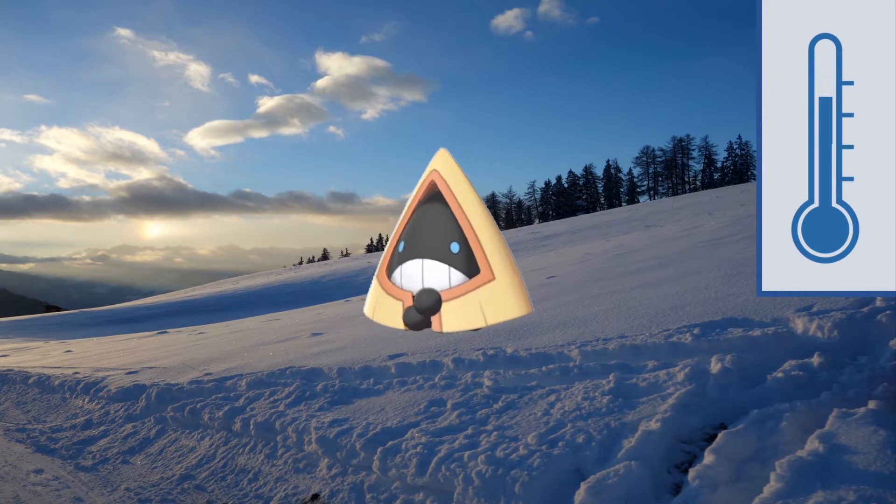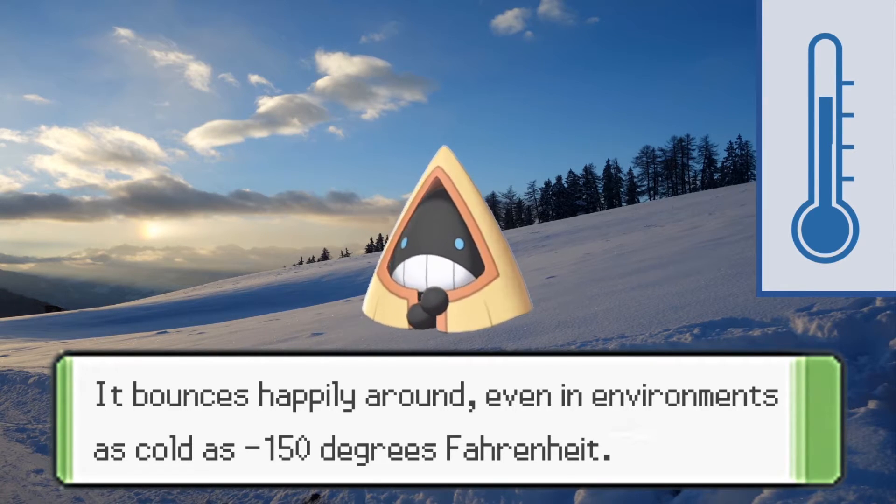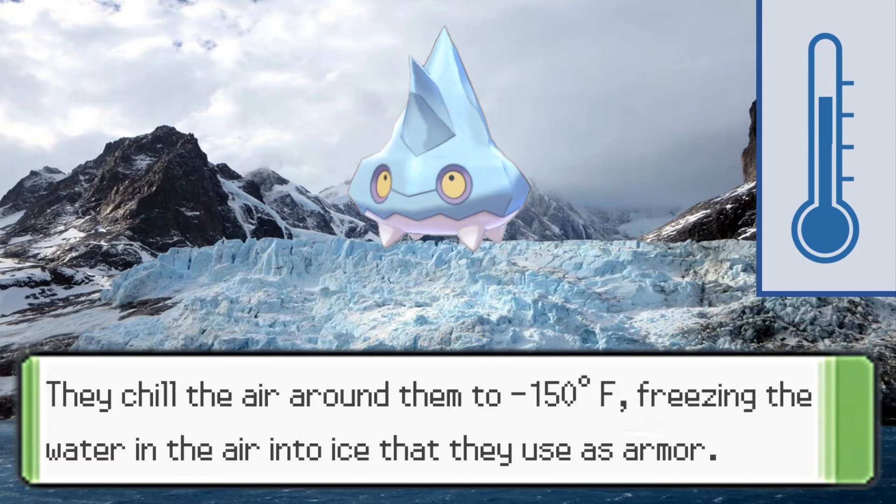Next is Snorunt. It bounces happily around even in environments as cold as negative 150 degrees Fahrenheit, although Snorunt doesn't look very happy to me in its 3D model. I also find it strange that the temperature mentioned for Snorunt is lower than that of Frostlass, but let's look past that. Bergmite chills the air around it to negative 150 degrees Fahrenheit, freezing the water in the air into ice that it uses as armor.